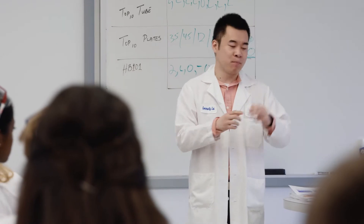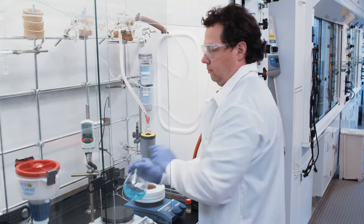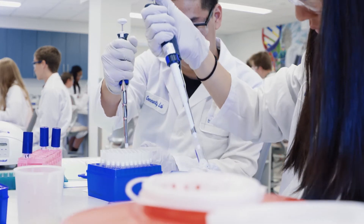This helps the students make that connection from what they're learning in the classroom to the work we do here at Biogen. The students come in and are getting a hands-on experience — they're able to use pipettes for the first time.